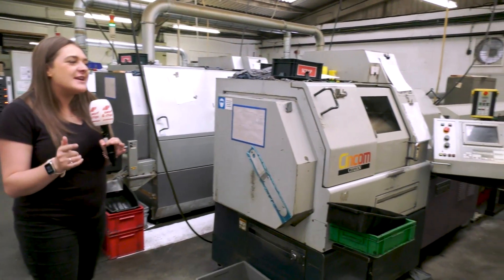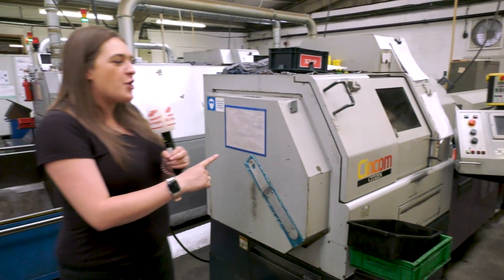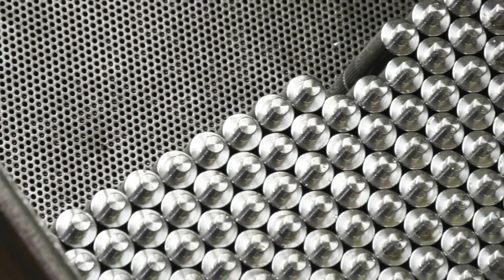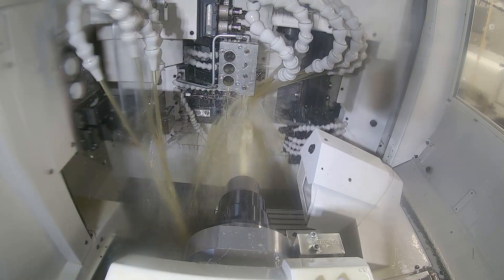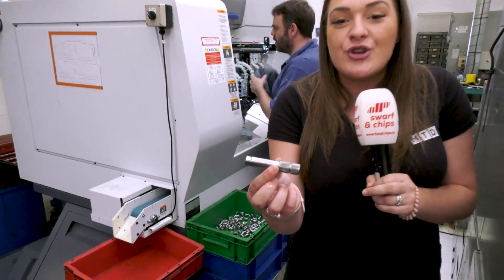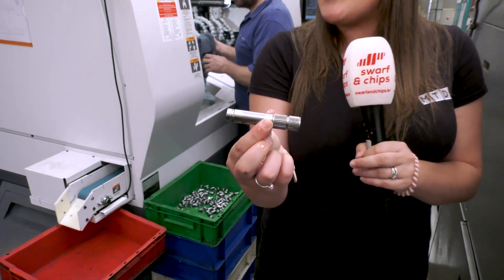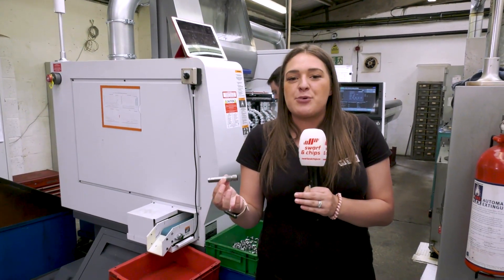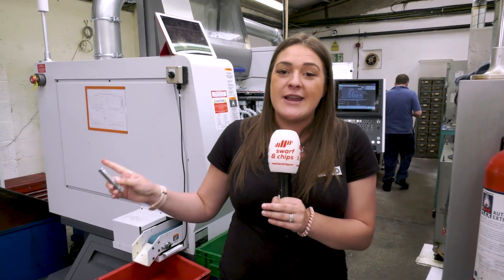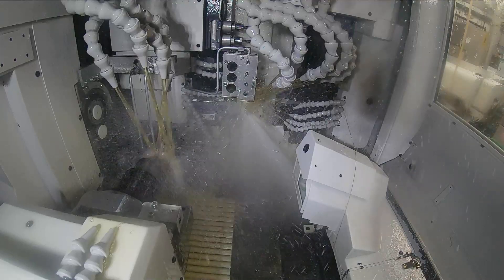Now we're at Witten Engineering — a huge machine shop. They've got Mazak multi-pallet loaders and X, Y, Z milling machines, but the real star here are these Citizen sliding heads. This one behind me is from 1995. They're doing some really nice parts here and they've got 12 Citizen machines, so they must be doing something right. They're not making hundreds or thousands of parts — they're making hundreds of thousands of parts. Their newest investment features the latest technology and latest programming, able to produce some superb parts.